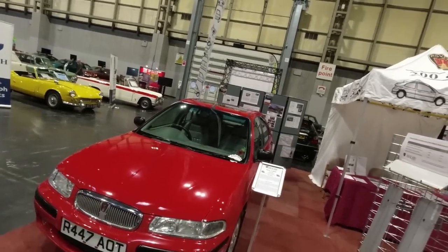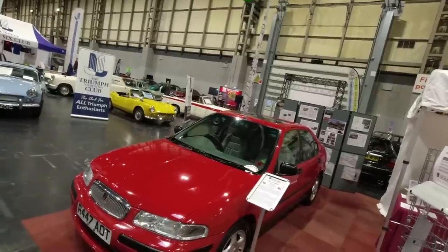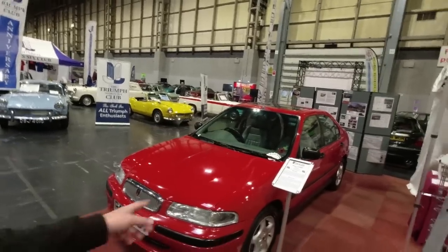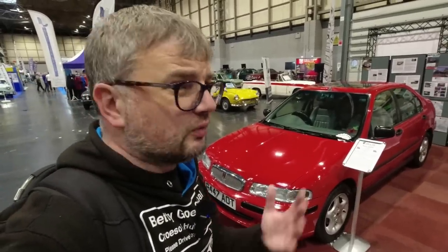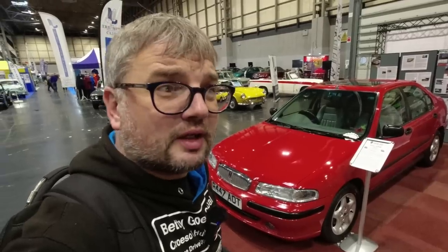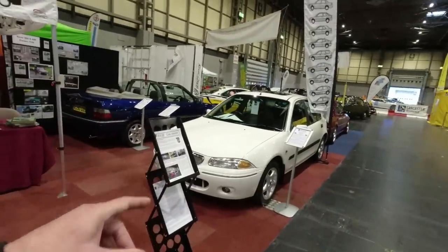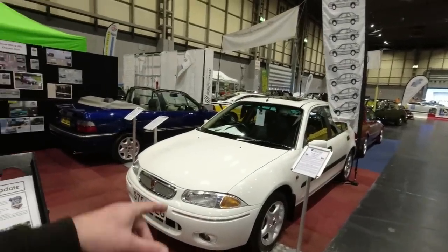Honda also did a version called the Civic, built at the Swindon plant here in the UK. The 420 GSi is quite high spec — got leather seats, really nice car. I used to have one with the 1.4 K-series; it would do 45 to the gallon all day and had a really comfortable ride.